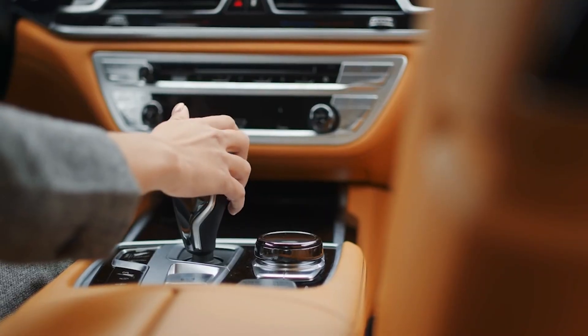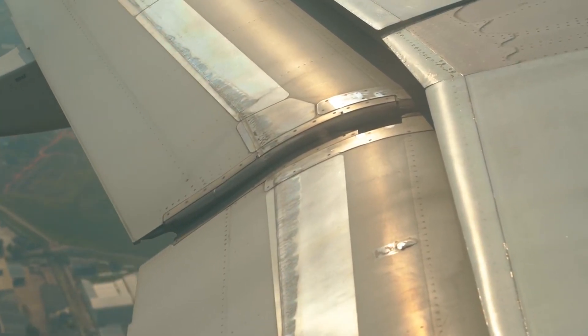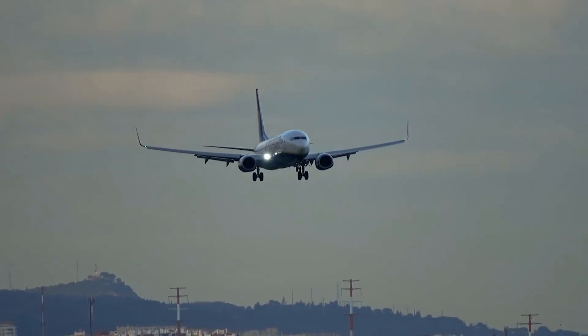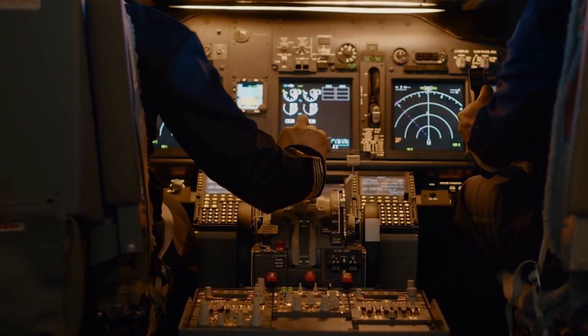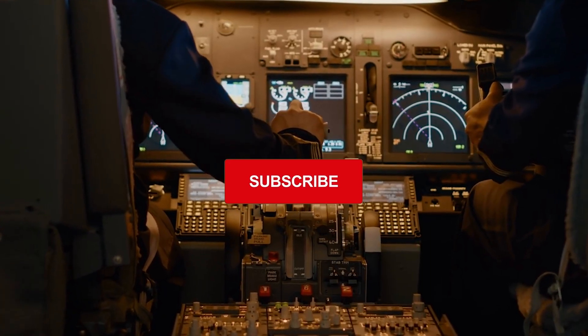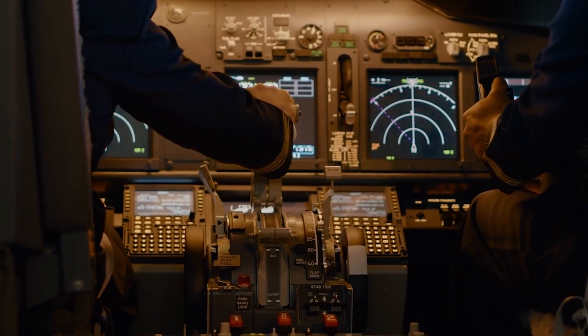Think of it like choosing the perfect gear in a car before a steep hill. Too low and you waste power. Too high and you stall. Flaps 5 is that just-right middle ground — enough lift to get the Boeing 737 off the ground fast, but not so much that it slows you down. If you love learning what really goes on inside the Boeing 737 cockpit, hit that subscribe button now, because what's coming next really gets interesting.